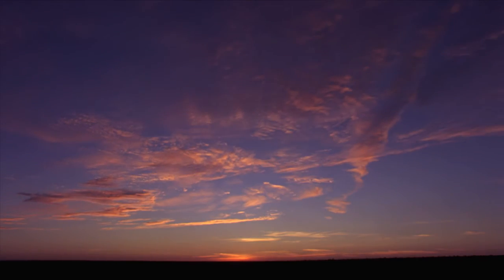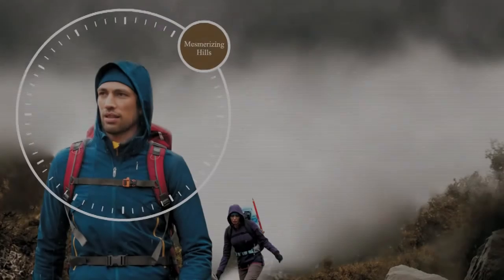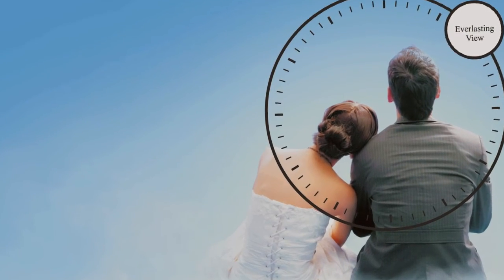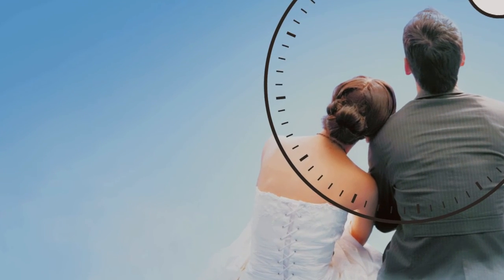Everything looks just incredible when you are flying high. The world looks tiny and beautiful. Imagine this eternal 360 degree panoramic view for a lifetime.